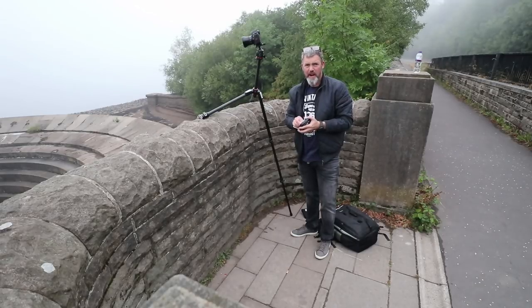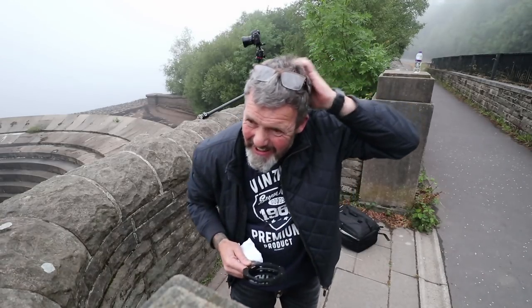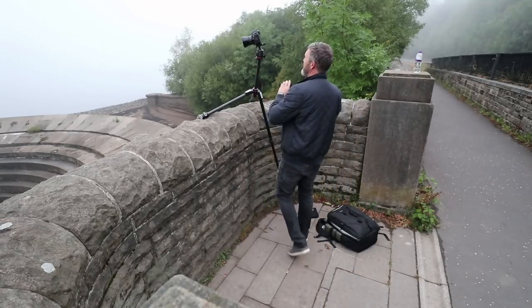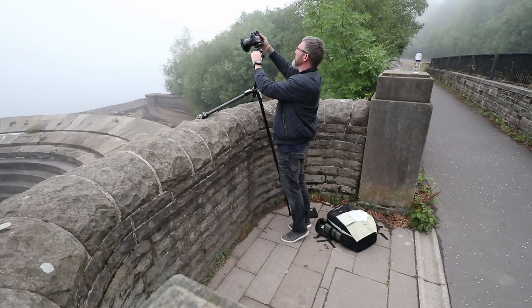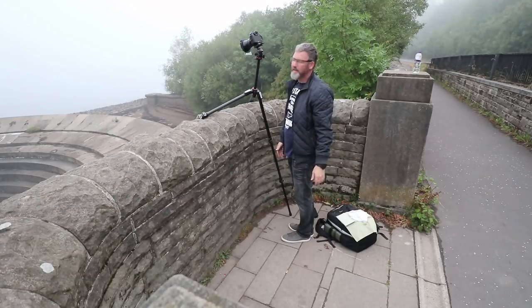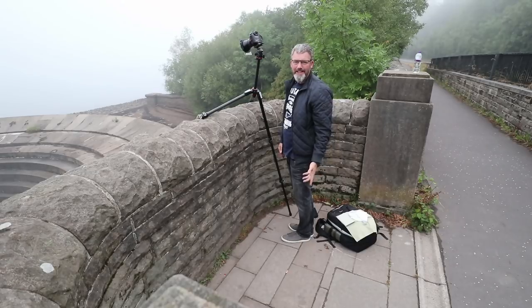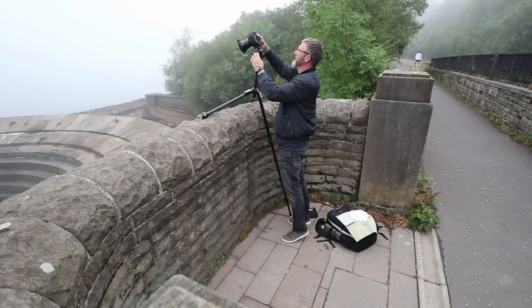It's a slightly precarious balancing position here with the tripod and I'm getting eaten alive by the midges. I've got the 21mm on there at the moment which is just not wide enough, and there's no way I can actually level the tripod, so I'm taking probably six or eight different images and hopefully I can stitch these together — should work.